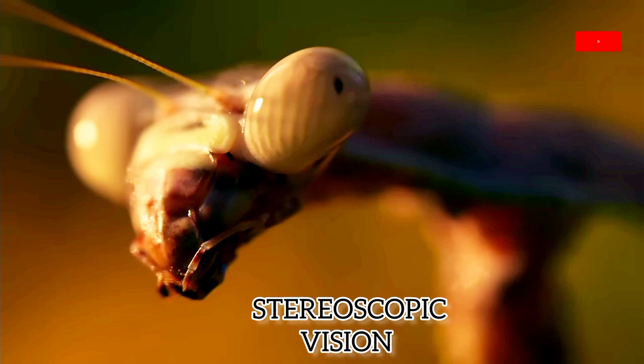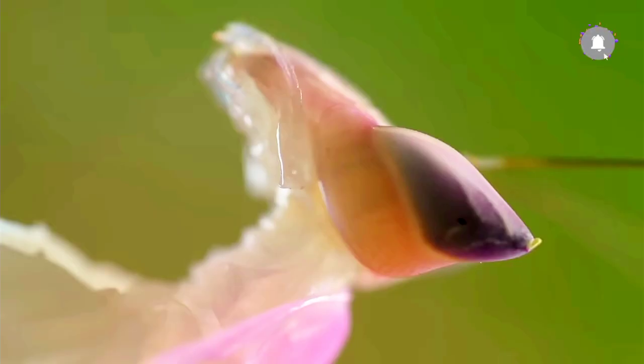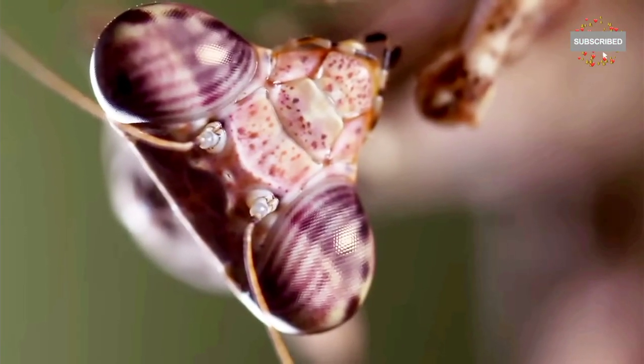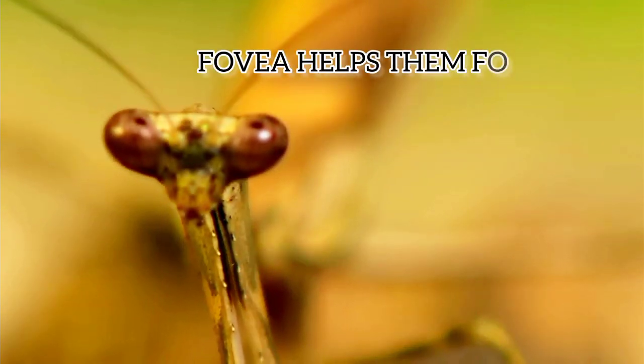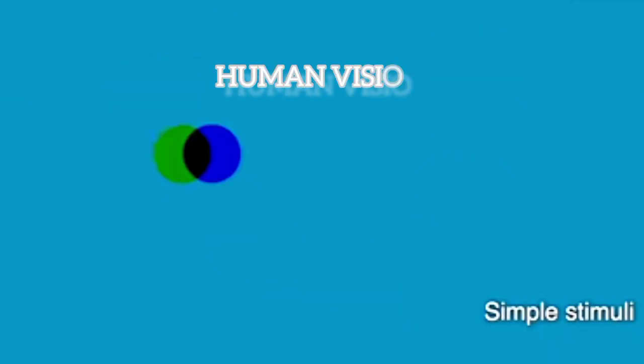Praying mantises are one of the few insects with stereoscopic vision. They have two large compound eyes that can detect movement in 3D, aiding them in hunting, and they also have a wide field of vision. Each of their eyes has a fovea — a concentrated area of photoreceptor cells that lets them focus and track with acuity. Research has found their 3D vision works differently from all previously known forms in nature.